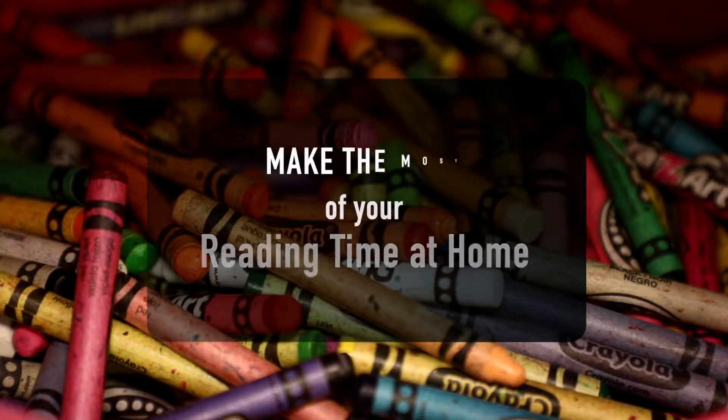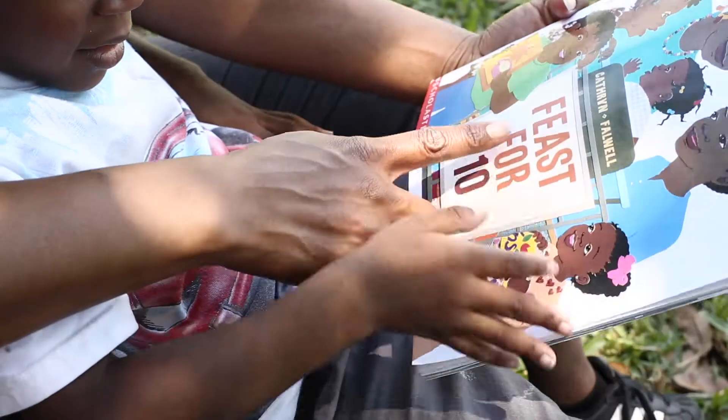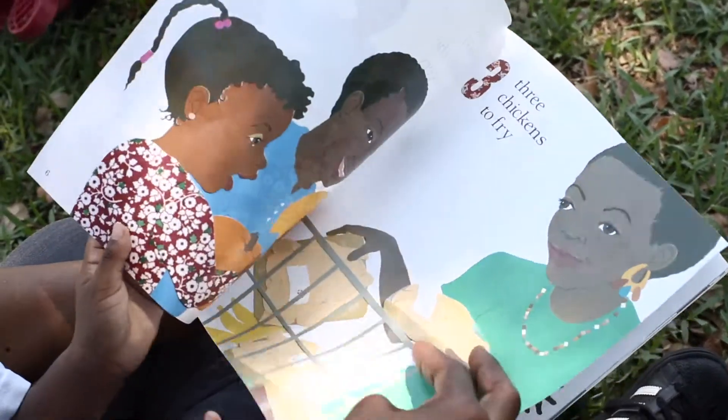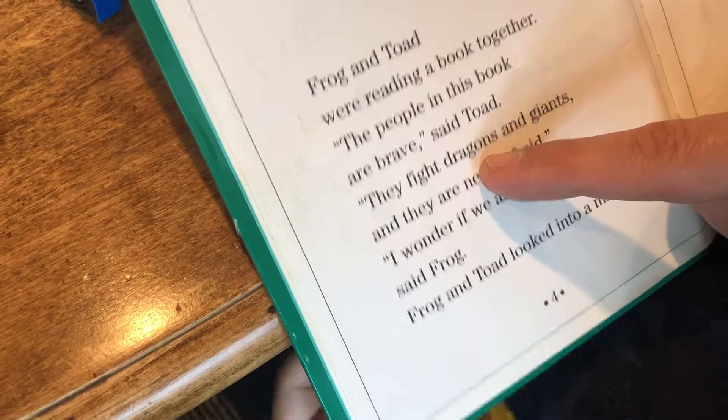Make the most of your reading time at home. Show your child the front cover of the book, read the title, and help your child make predictions about what the story might be about. Go through all the pictures in the book, point to each word on the page as you read, and model reading to make it exciting.